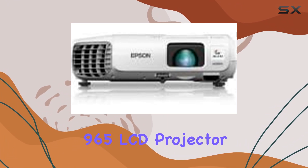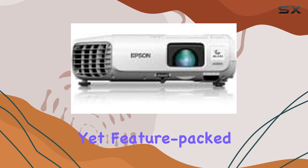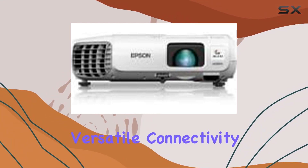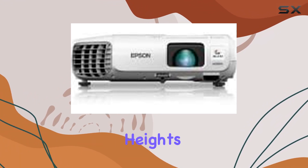Overall, the Epson PowerLight 965 LCD projector is a reliable choice for home users seeking an affordable yet feature-packed solution. With its impressive image quality, versatile connectivity options, and ease of use, it's sure to elevate your home entertainment setup to new heights.